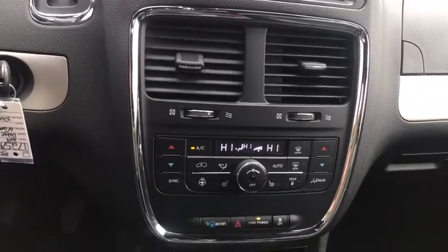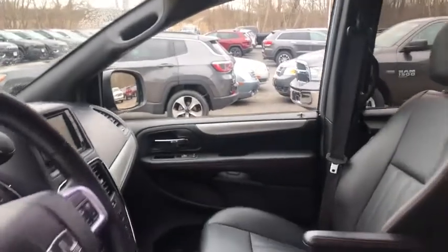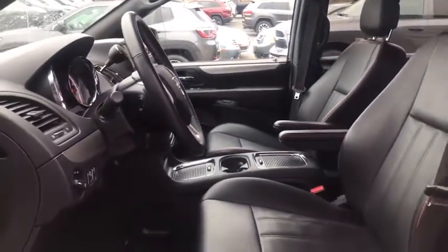This vehicle is CARFAX certified, one owner, and qualifies for CARFAX's buy-back guarantee. Searching for a dependable vehicle that looks great too? You found it, so stop in today.